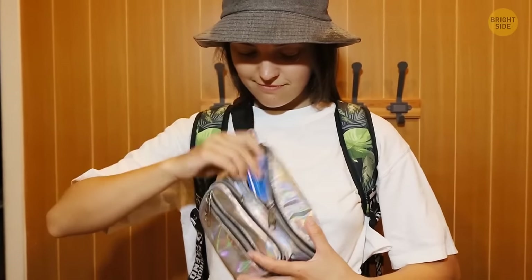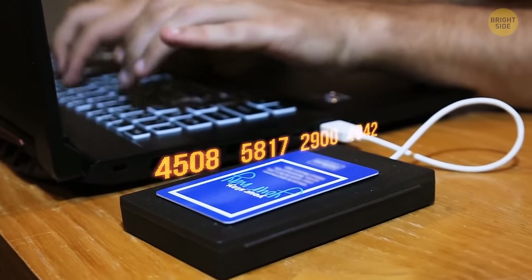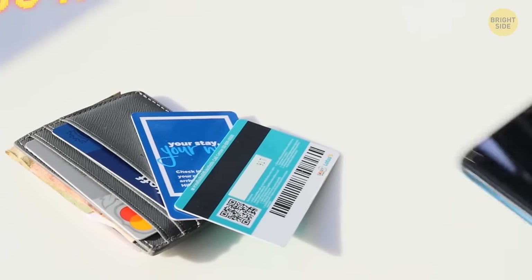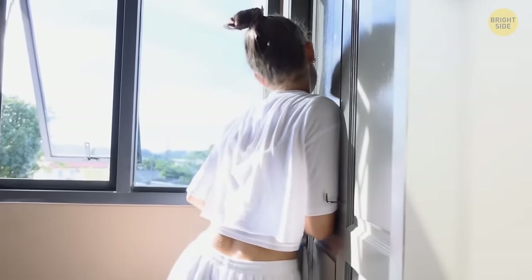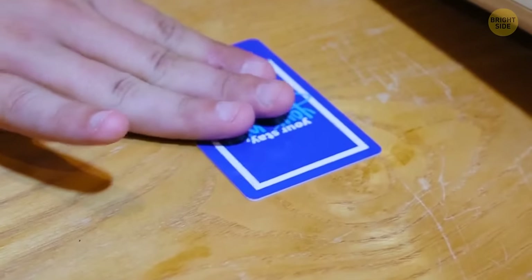If your hotel has card keys with magnetic strips, make sure you put your card key apart from your cell phone and wallet. Key cards are rewritten quite a lot and are designed for that process to be quick and easy. So a fairly strong magnet, like the one in your cell phone, could erase your key card, and you wouldn't be able to get inside your room. The hotel will surely provide you with a new card, but that's still inconvenient.